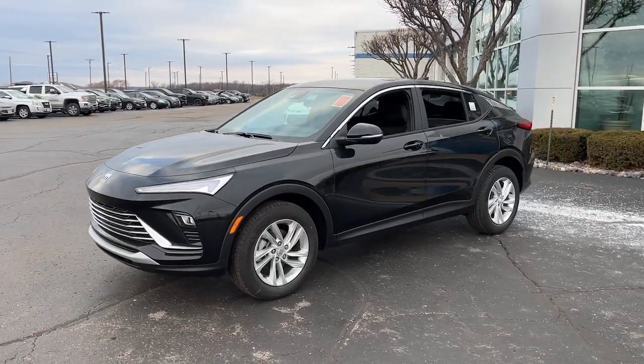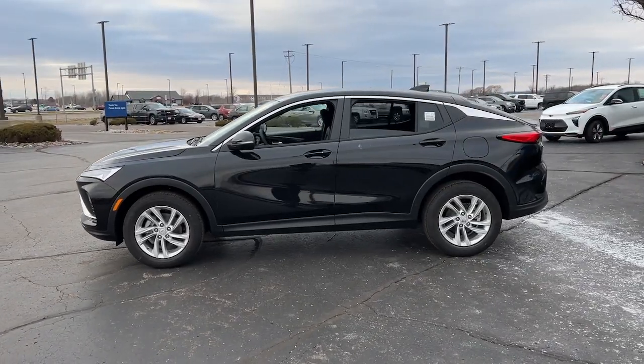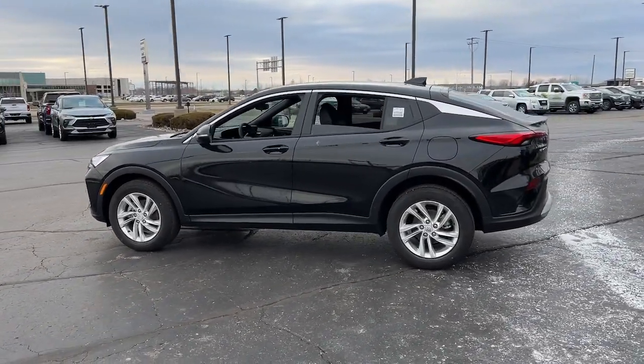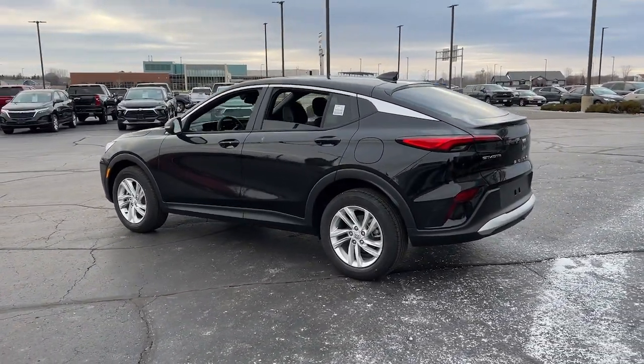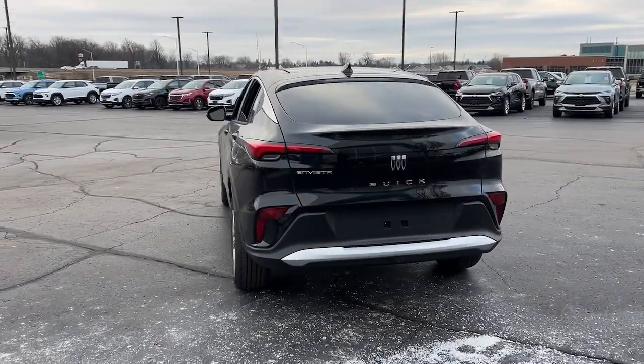Here is a wonderful 2024 Buick Envista. Enjoy a view of this Buick Envista, the stylish yet surprisingly affordable family-friendly vehicle loaded with passenger amenities, desirable infotainment, and standard driver assist tech.